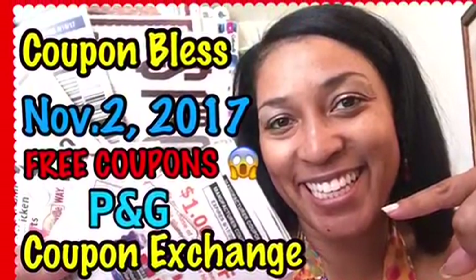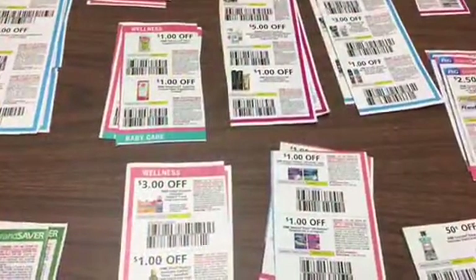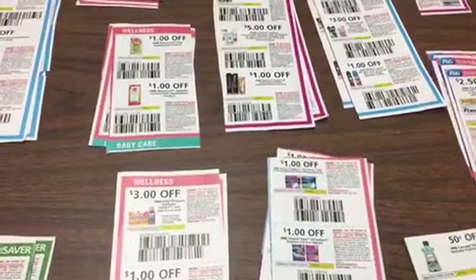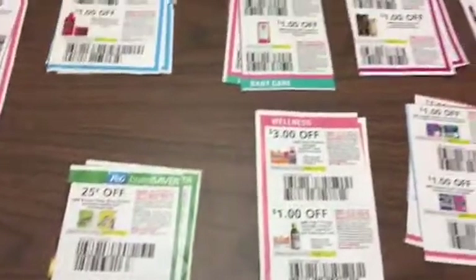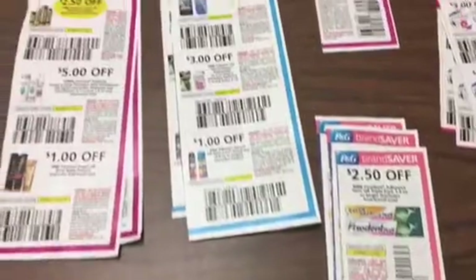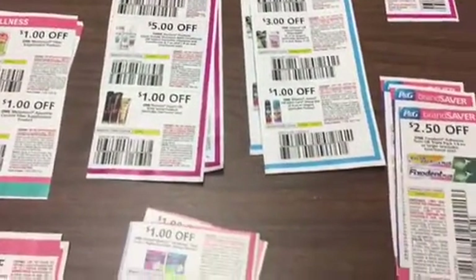Clip to save, you will be amazed! Welcome to Coupon and Crystal here with a Coupon Bless Coupon Exchange video. We're going to do some P&G coupons this evening. Now you know P&G coupons don't last very long, so we have to hurry up and do this.